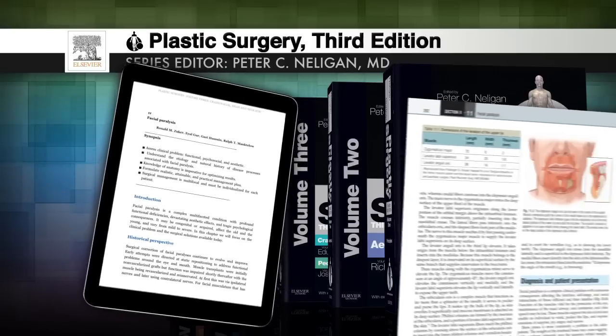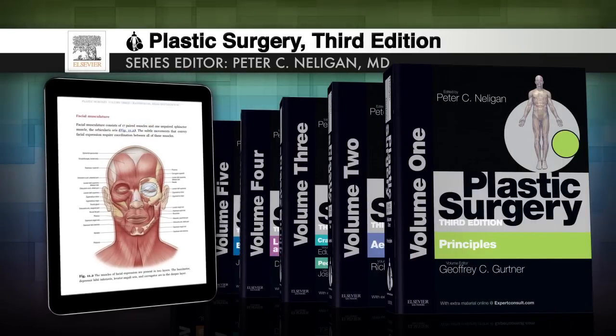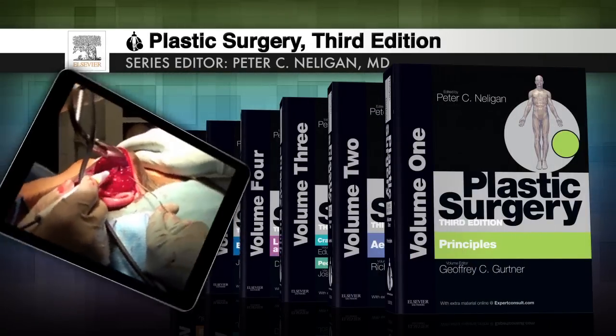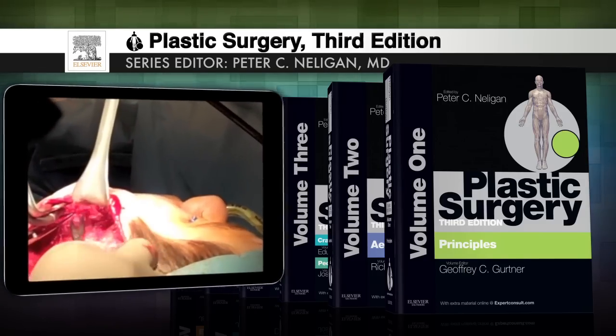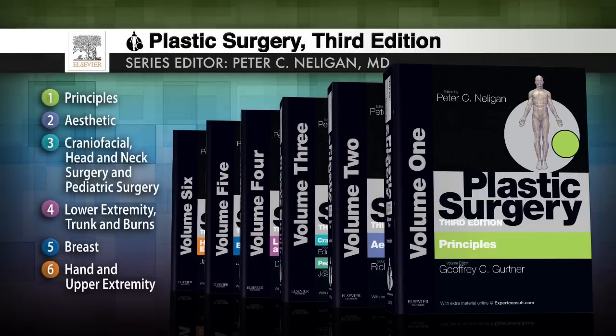Online, in print, or on your favorite e-reader, this definitive reference returns, revolutionized as a multimedia masterwork. Plastic surgery — a tradition of excellence.